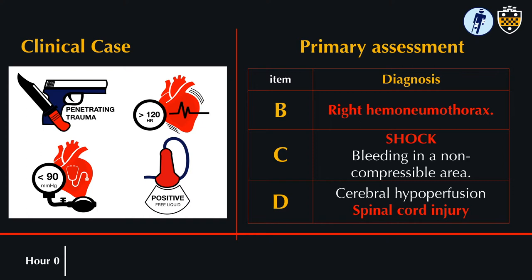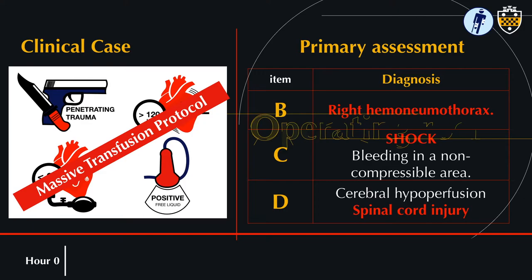He had a penetrating trauma mechanism. His heart rate was over 120. His systolic blood pressure was less than 90, and his FAST exam was positive for both intraperitoneal and intrathoracic fluid.